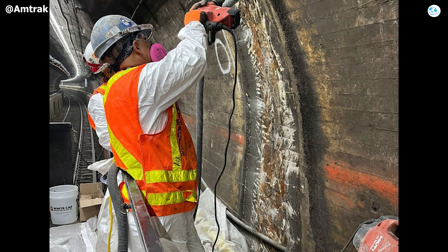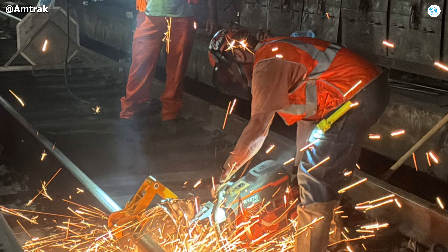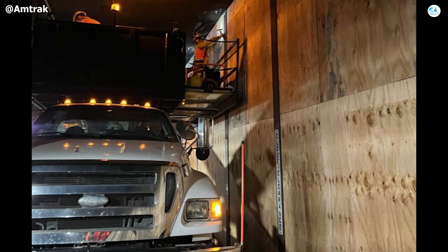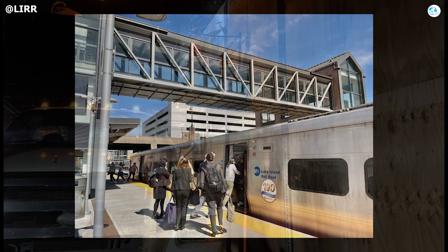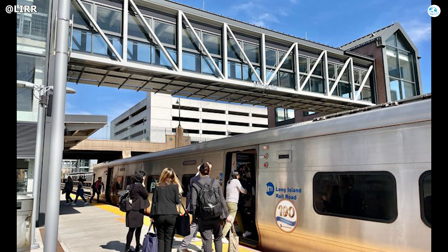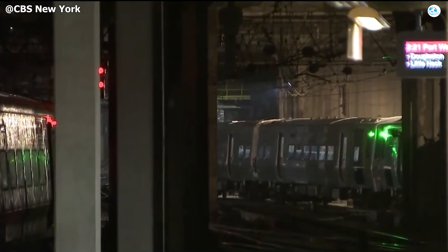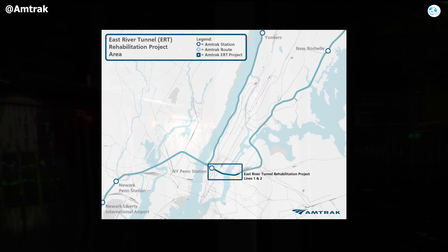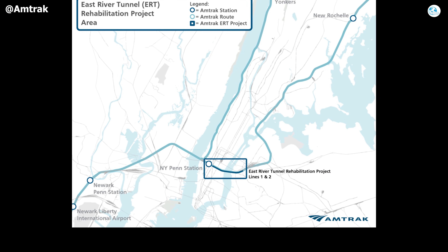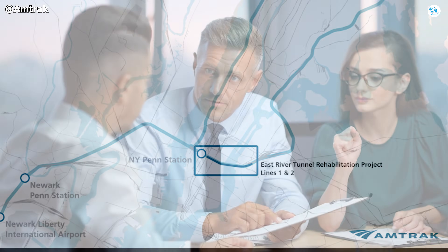Working 30 meters underground in a tightly confined space with 350 workers rotating around the clock also placed enormous pressure on safety protocols and fatigue management. Operational challenges quickly surfaced as well. An LIRR service disruption in September 2025, triggered by an initially unidentified issue inside the tunnel, validated early MTA concerns about relying on only three tunnels. In such a constrained setup, even a minor incident can escalate into a system-wide crisis affecting tens of thousands of riders.